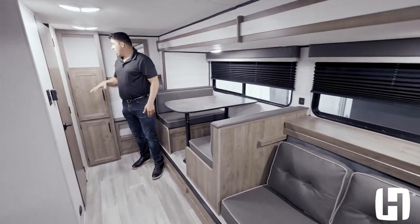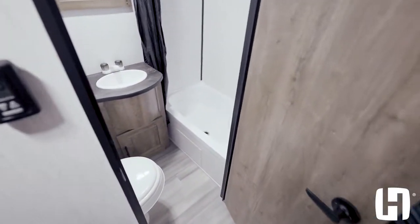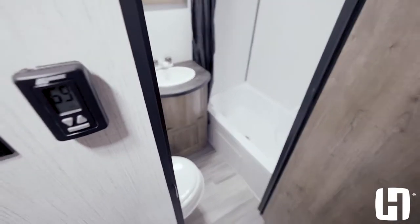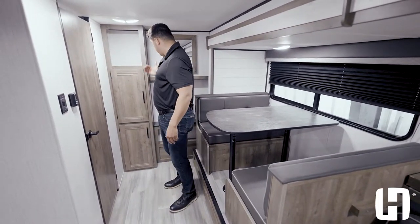Before I get into the storage, I just want to point out you do have a nice door for an isolated full bath with shower, sink, toilet, and plenty of room in there. And again, because this slide box extends, you do have a lot of space.